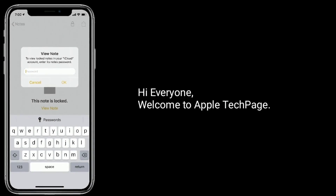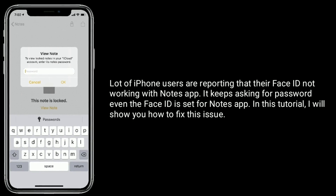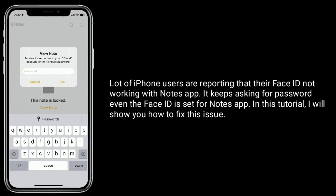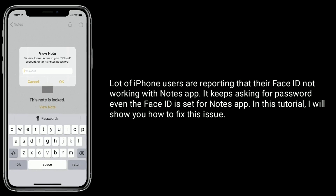Hi everyone, welcome to Apple Tech page. Lot of iPhone users are reporting that their Face ID is not working with the Notes app. It keeps asking for a password even when Face ID is set for the Notes app. In this tutorial, I will show you how to fix this issue.